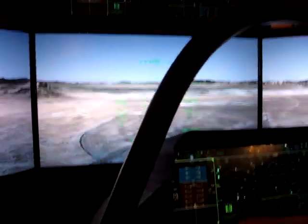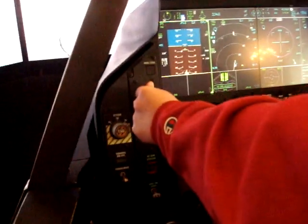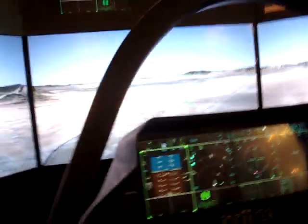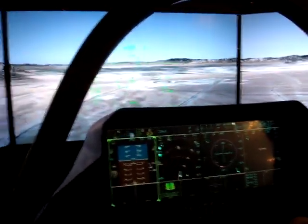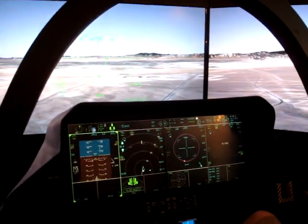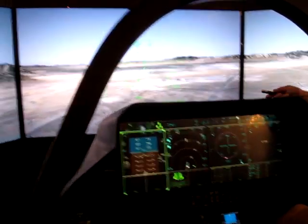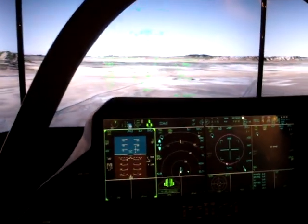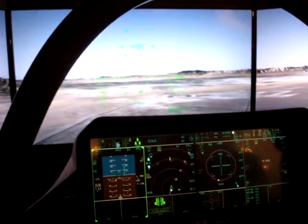We're below 300, so you can squeeze and lower your gear any time you wish. Excellent. In transit — free green. Flight path marker on the end of the runway now. We'll get a little shallow — about two and a half degrees. That's fine.